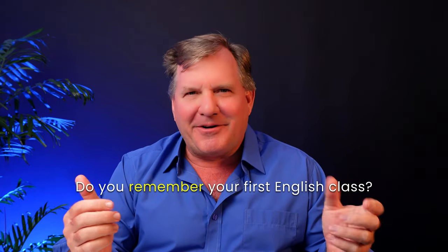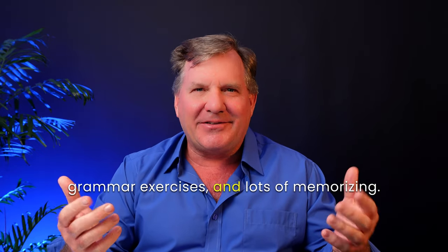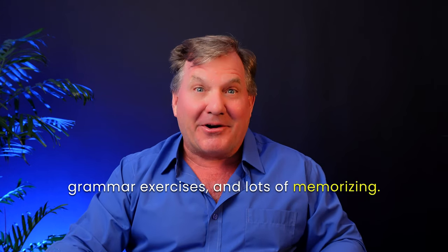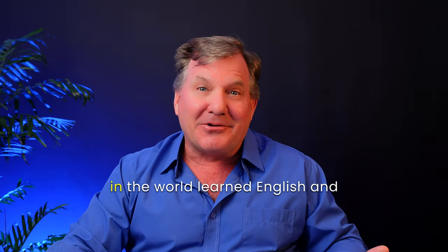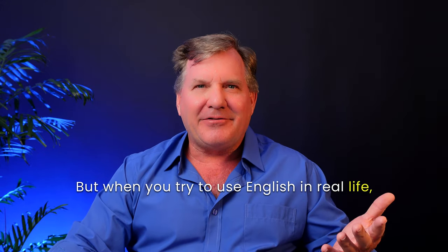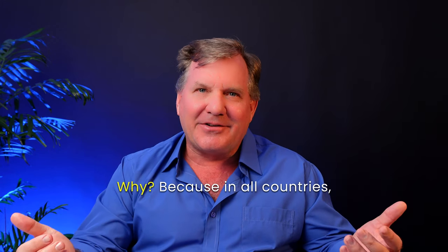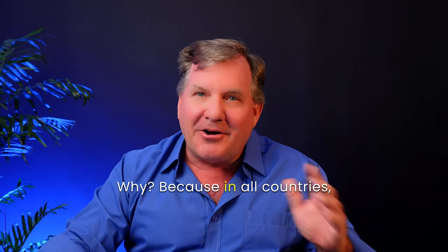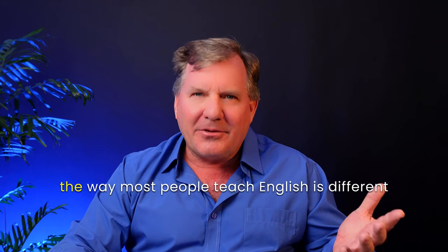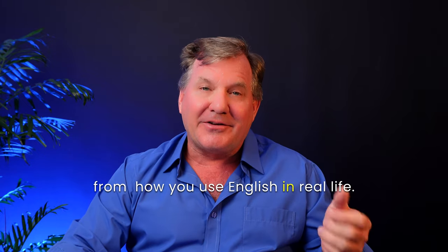Do you remember your first English class? You might think of books, grammar exercises, and lots of memorizing. That's how most people in the world learned English and continue to learn English today. But when you try to use English in real life, especially at work, you quickly see something doesn't match. Why? Because in all countries, the way most people teach English is different from how you use English in real life.